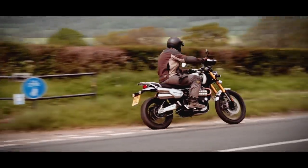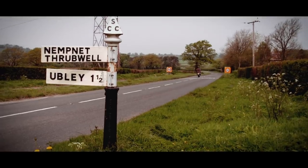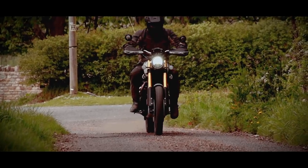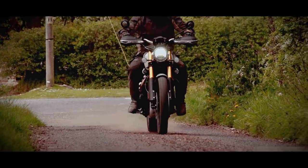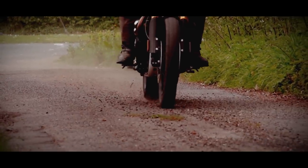I wouldn't be in a huge hurry to change it to something more throaty. That longer travel rear suspension is fully adjustable and has been tailor-made for the 1200 by Ohlins, complemented by fully adjustable long-travel Showa USD forks.